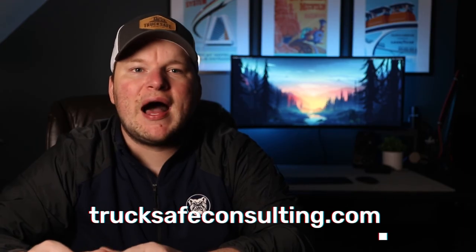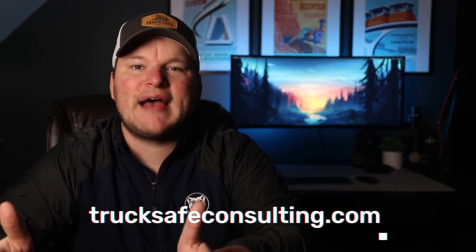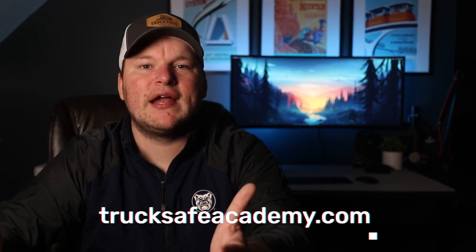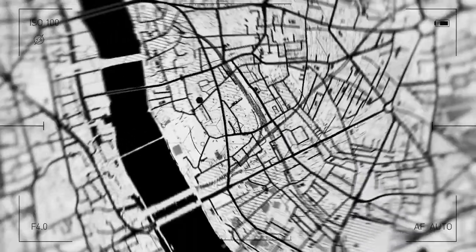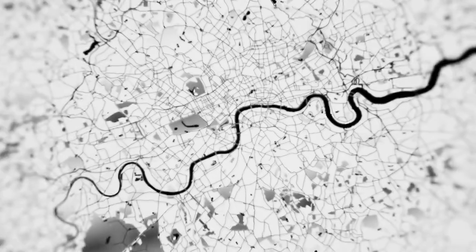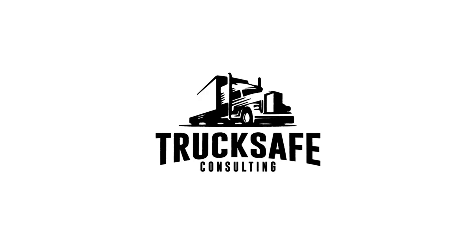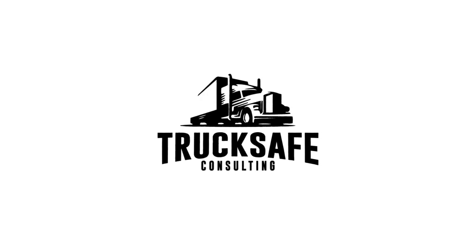That's going to wrap up this video. I hope you found it useful. Be sure to check out our website at TruckSafeConsulting.com, where you'll find all kinds of educational materials on these topics, including our ebook which provides a high-level summary of all of the federal safety regulations. And if you're interested in even more in-depth training, make sure you take a look at our online courses at TruckSafeAcademy.com. As always, thanks for watching — we'll see you next time.